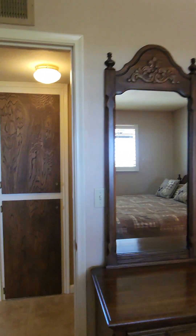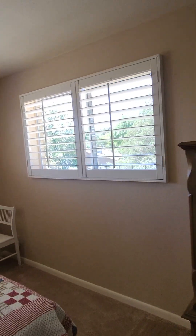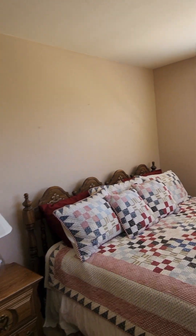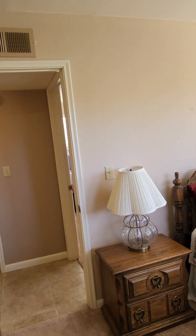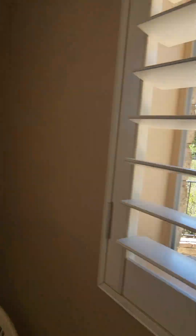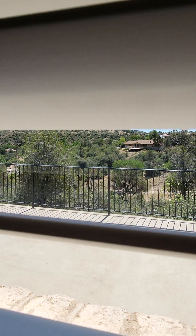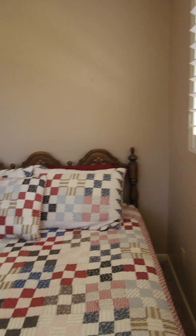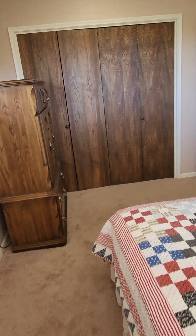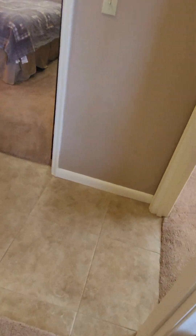We're going to go ahead and go over to the master next. I kind of call this one the master because it feels a little bit bigger and it's further away from everything else. You've got plenty of closet space. You've got great views going out into your backyard and out over into the side yard. Another king-size bed, plenty of room, and this carpet is very plush. There's only carpet in the bedrooms themselves, but as you can tell, it's in excellent condition.